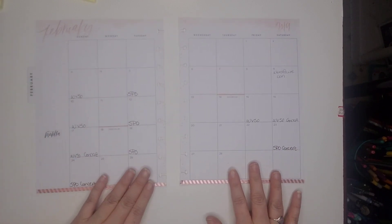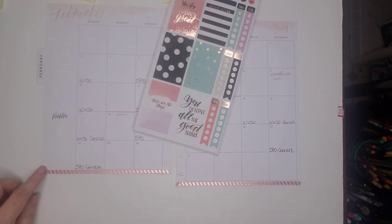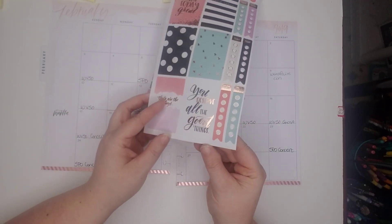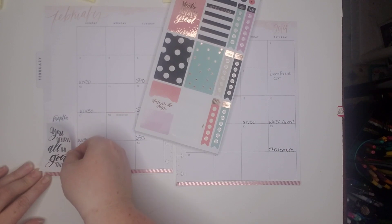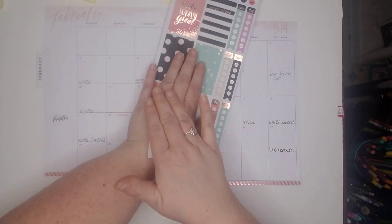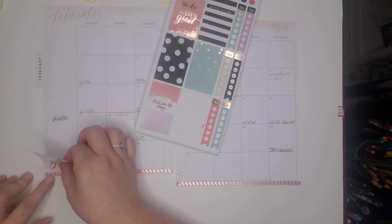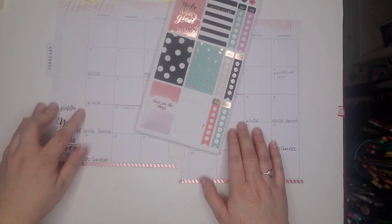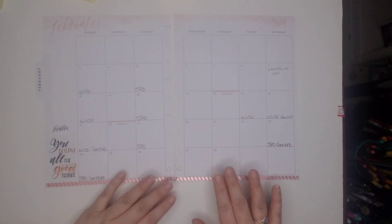Yeah, that looks nice. We're building this around this sticker — 'you deserve good things' — which I really want to put in this little mantra section. I heard from other places that if you put the sticker on the back of your hand first you can take it up easier, so let's try it. That looks good — I like it.